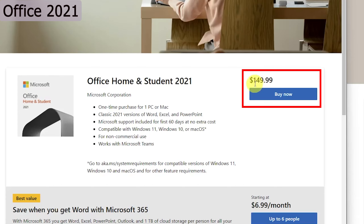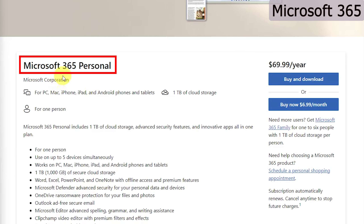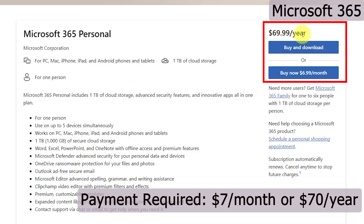With Office 2021 you can utilize it for a lifetime. However, that's not true in the case of Office 365 — now known as Microsoft 365 — where you pay a recurring amount. For example, to use Office 365 you need to pay about seven dollars per month, and depending on your region you may see a change in price.